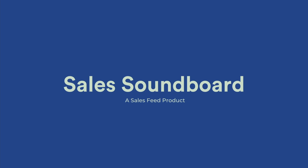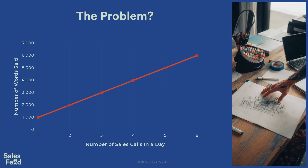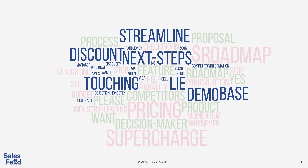Can you see my screen? Hello and welcome to the first ever presentation of the Sales Soundboard, a brand new product brought to you by Salespeed. Abraham Lincoln once said, 'in sales, we say the same thing over and over,' and that inspired us. Here's the problem: the more sales calls you're on, the more words a sales rep has to say. 89% of sales reps are saying they're tired of talking. And when we look at this word map, we can see that the words used in conversation are almost always the same — discount, next steps, touching base, pricing. What a waste of energy.